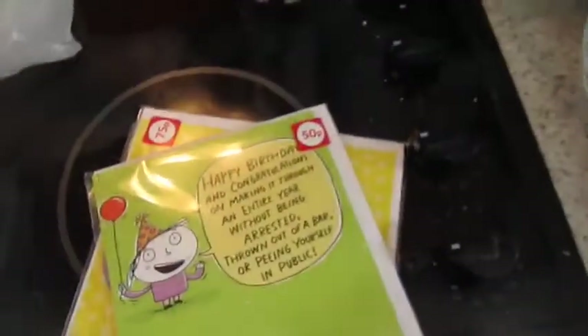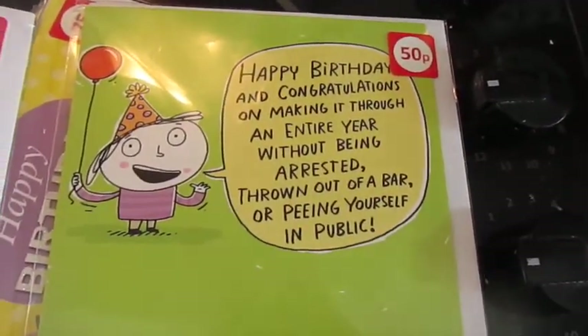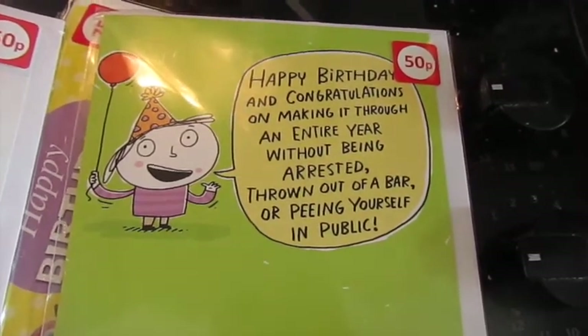I picked up some birthday cards. This one says 'someone special', this one says 'happy birthday and congratulations on making it through an entire year without being arrested, throwing out of a bottle, peeing yourself in public', and the other one says 'happy birthday with a cherry on top' — and it's a talking cherry.